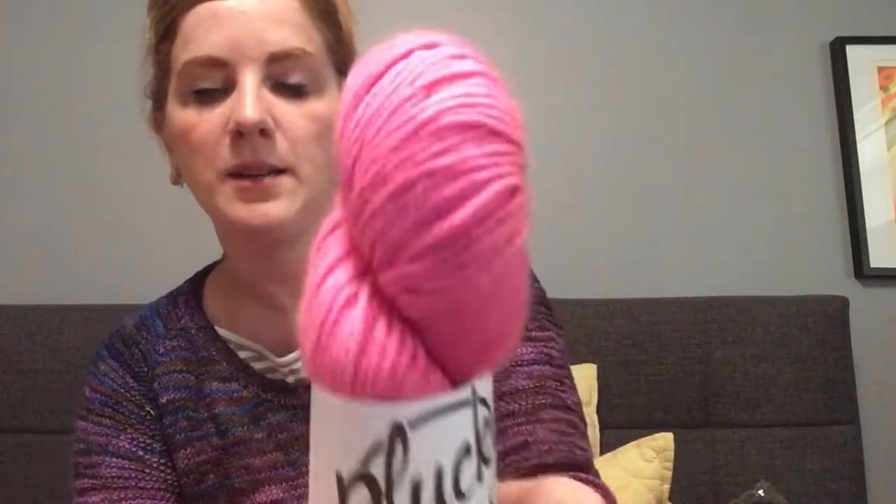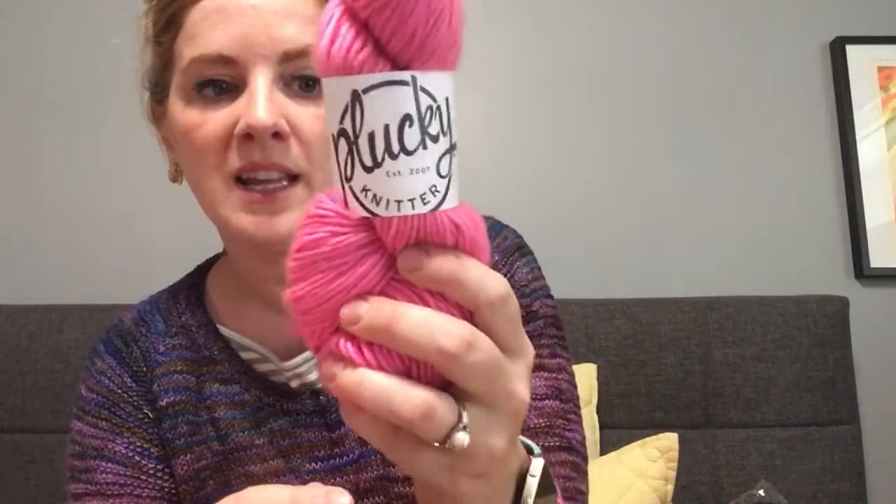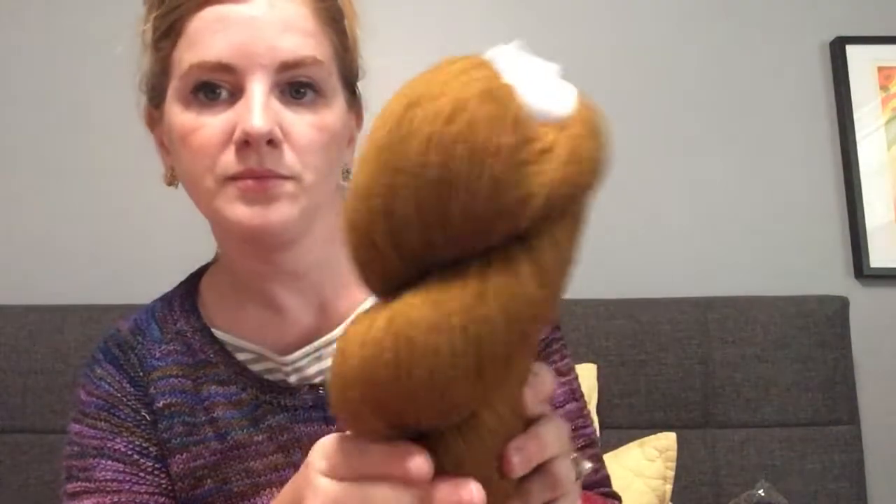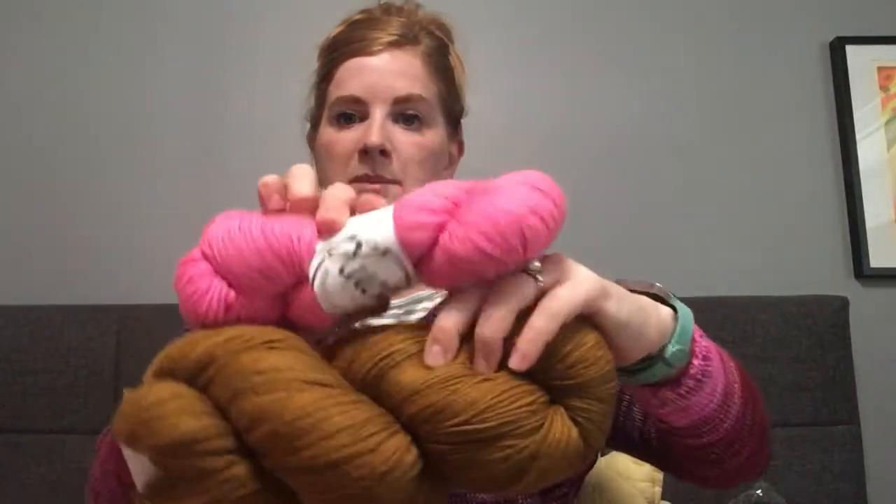I bought this in a destash — it's just a hot pink and this will be one of my colors in my Tegna. This is Plucky and the colorway is One Hit Wonder. I also got this brown in a destash — it's a Miss Babs, a giant skein of superwash merino wool, 560 yards. It's a really pretty brown, kind of like a camel. I'm going to pair it with this hot pink.